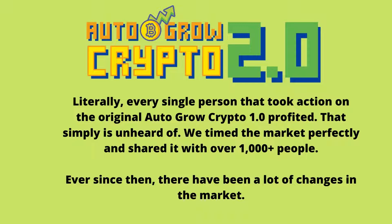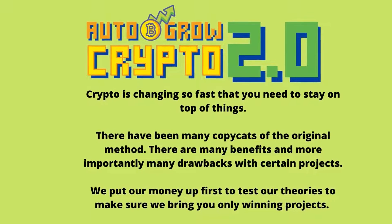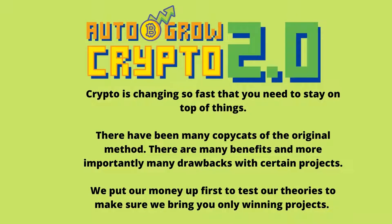Ever since then, there have been a lot of changes in the market. Crypto is changing so fast that you need to stay on top of things. There have been many copycats of the original method. There are many benefits and more importantly many drawbacks with certain projects.